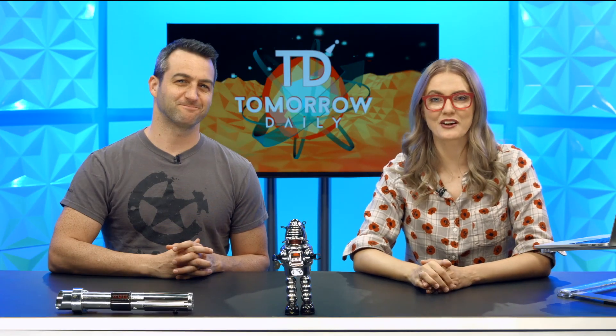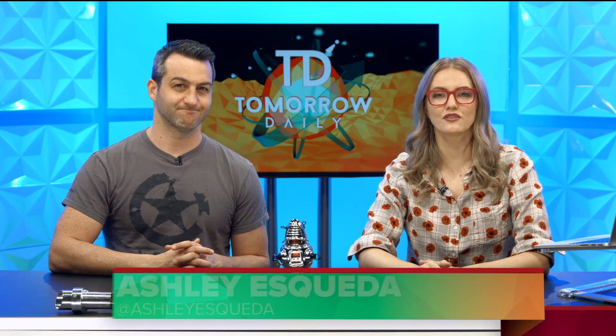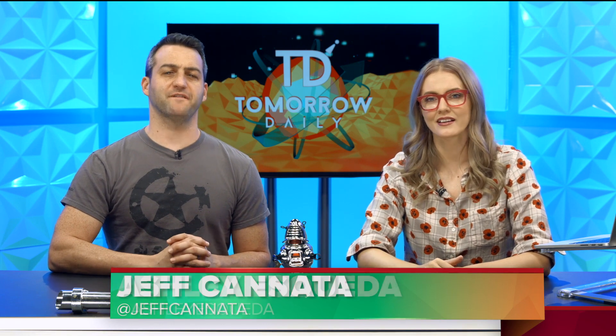Greetings, citizens of the internet. Welcome to Tomorrow Daily, the best geek talk show in the known universe. I'm Ashley Esqueda. And I'm Jeff Cannata. Let's catch you up with the headlines.